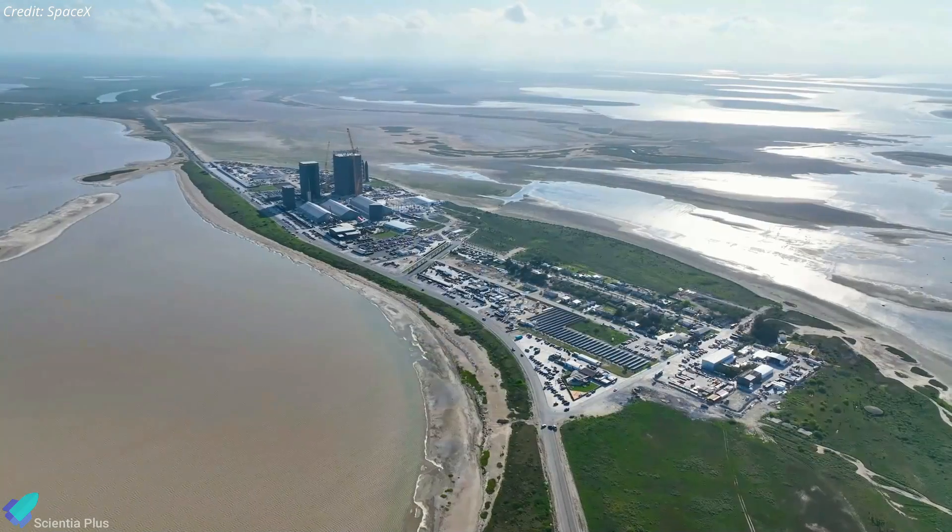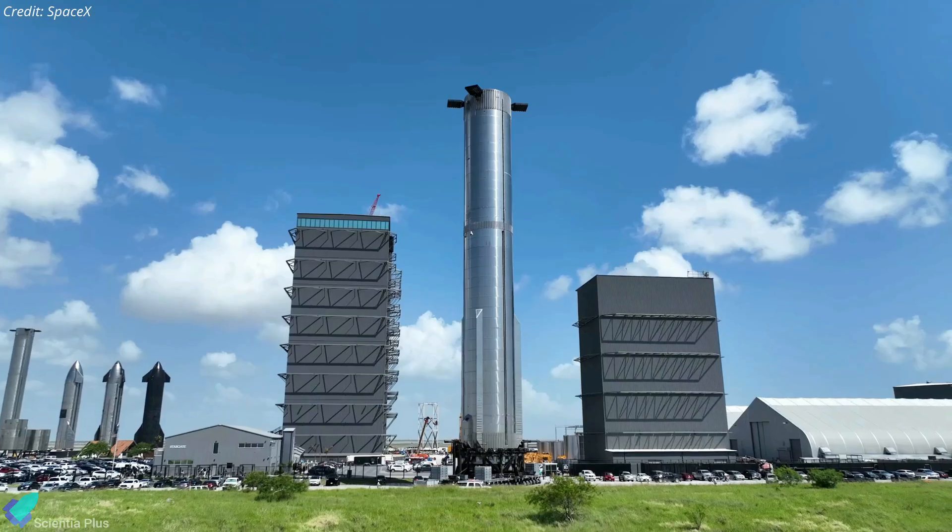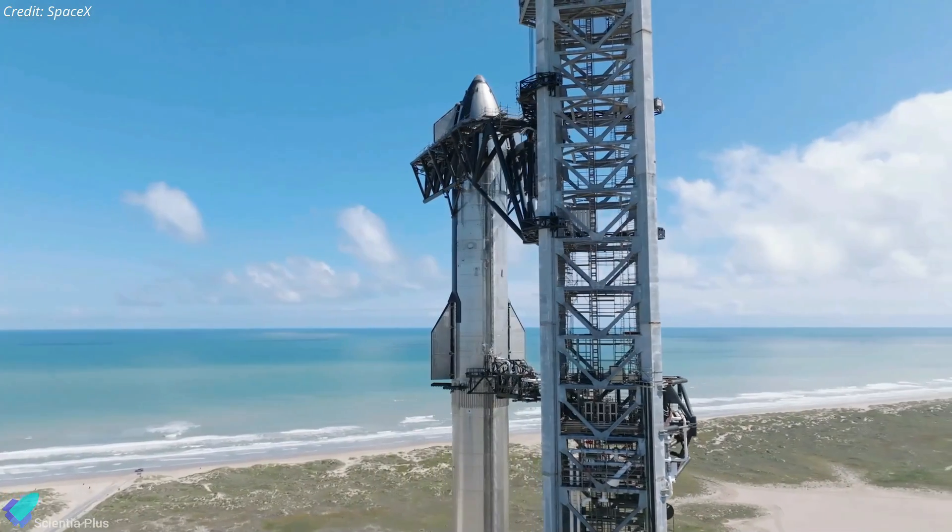Pre-launch activities are in full swing at Starbase, as SpaceX plans to conduct the Starship's first orbital flight test this month.